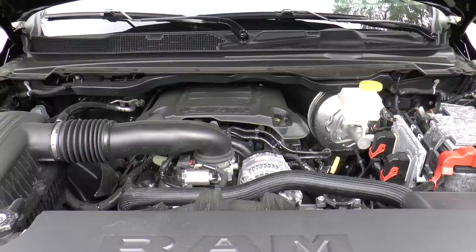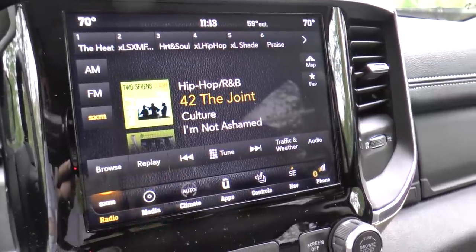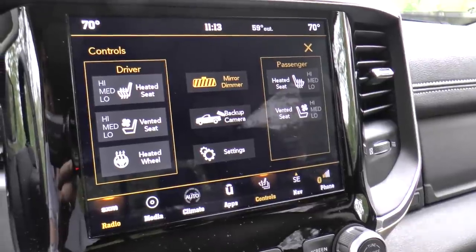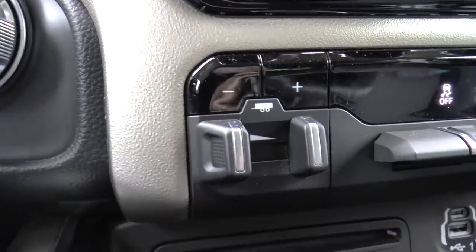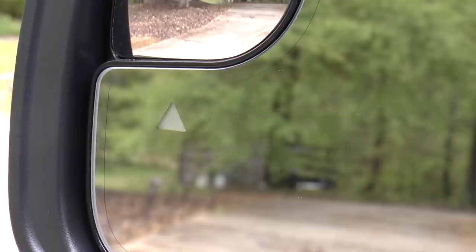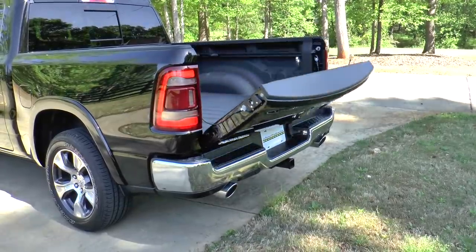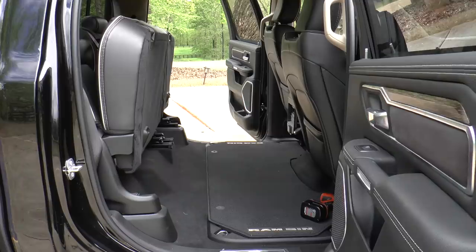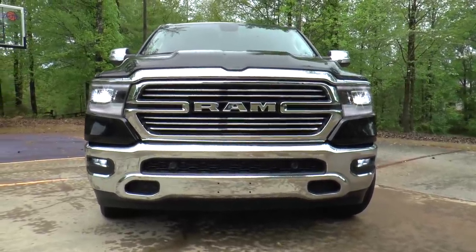Options include the 5.7-liter Hemi engine, 20-inch premium paint polished wheels, rear wheelhouse liners, Uconnect 4C Nav with 8.4-inch touchscreen display, trailer tow group that adds power chrome trailer tow mirrors and trailer brake controller, and the Level 1 Equipment Group that includes auto high beam control, blind spot with cross path and trailer detection, foam bottle insert, ParkSense front and rear park assist with stop, remote tailgate release, 40/60 split recline, and single disc remote CD player. Total MSRP is $52,720.